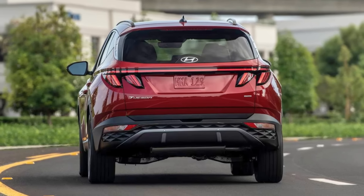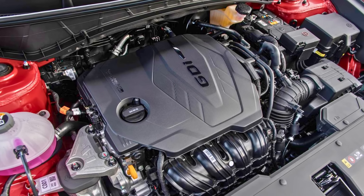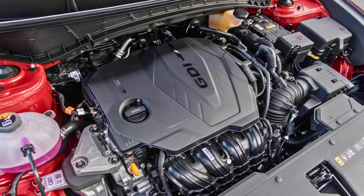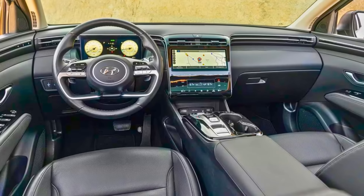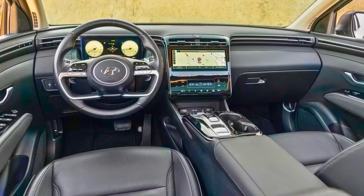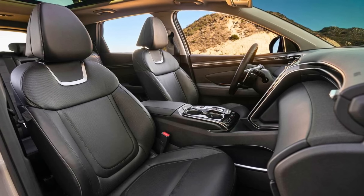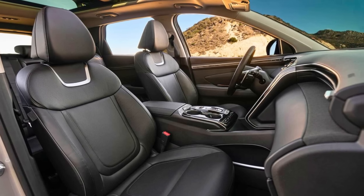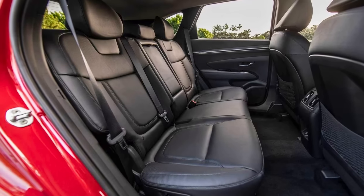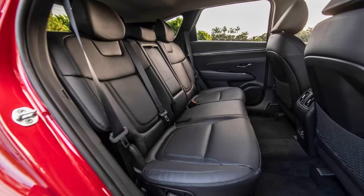Think of parking as a breeze, not a white-knuckled affair. The Tucson's rear-view camera and available surround-view system offer a bird's-eye view, helping you navigate tight spots with confidence. Hyundai equips the Tucson with driver assistance features like automatic emergency braking and lane departure warning, acting as an extra set of eyes on the road. Consumer Reports highlights the Tucson's smooth ride, perfect for those who prefer to avoid bumps and jolts. The heated and ventilated seats are a bonus, keeping you toasty on chilly mornings and cool on sweltering afternoons — who doesn't appreciate a little pampering on the go?